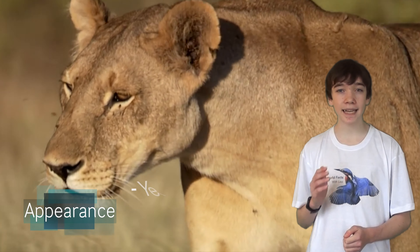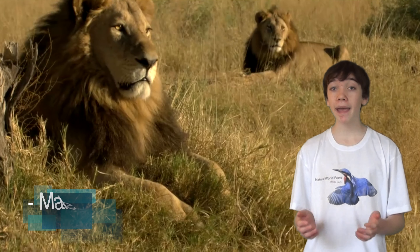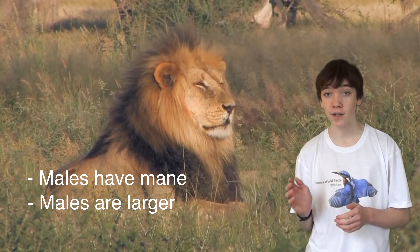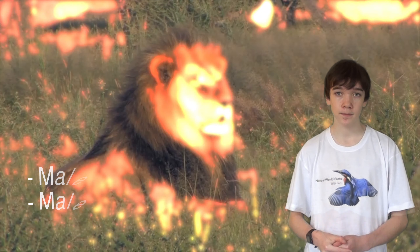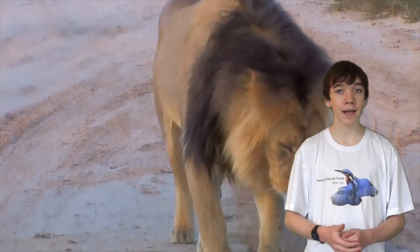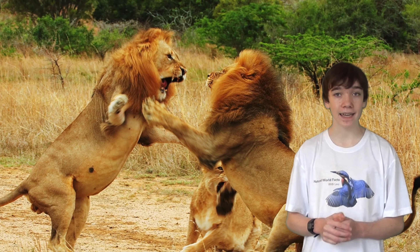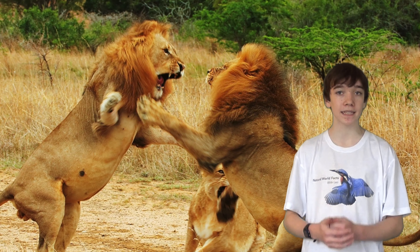Lions' fur is yellowy brown in colour. Males are generally larger than the females and have a distinctive reddish brown mane of hair around their heads. The mane is to make the males look more impressive to females and more intimidating to other males. The mane also helps to protect their neck in fights over territory or mating rights.